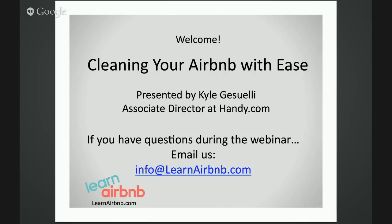It's presented by Kyle from Handy.com. Kyle is an associate director of new services over at Handy.com. Today he's going to discuss his top tips for how to clean your Airbnb rental unit, how to quickly prepare your guests and wow them at the same time, and how to automate and manage your Airbnb's turnover with Handy, the premier source for Airbnb cleaning.